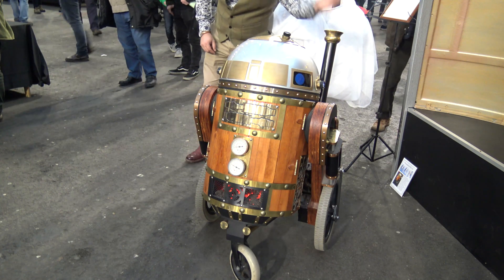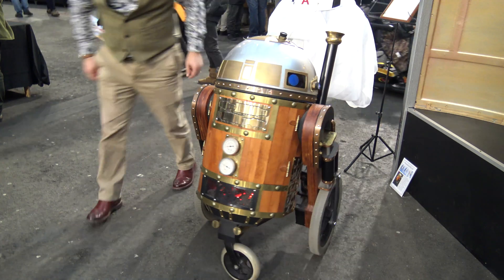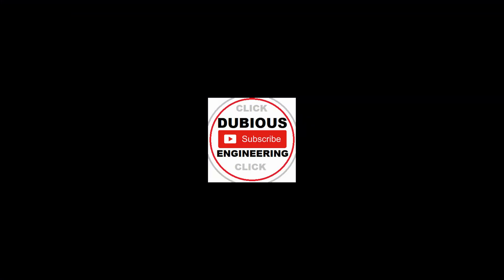That's absolutely magnificent — thank you ever so much, it's been wonderful taking a moment to look. If you're enjoying the content on Dubious Engineering, please don't hesitate to give us a big thumbs up and subscribe for more content in the future, and perhaps put a comment or two in the comment section down below. Thanks ever so much for watching — take care, have a wonderful evening.